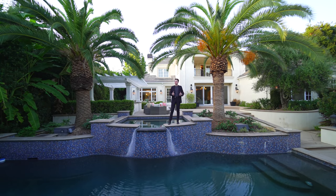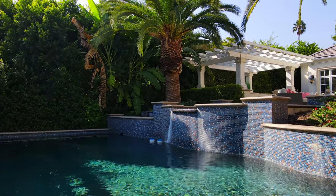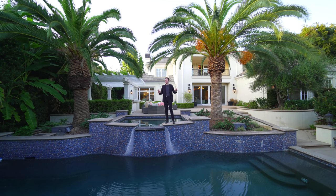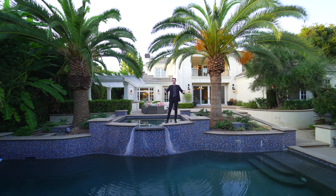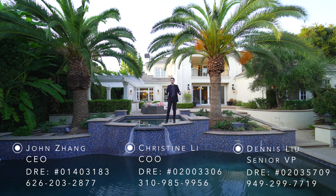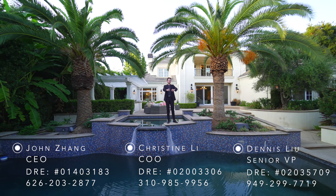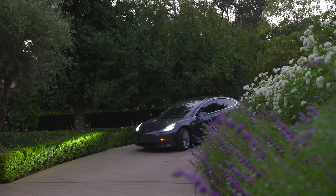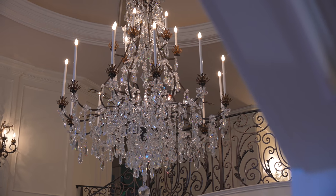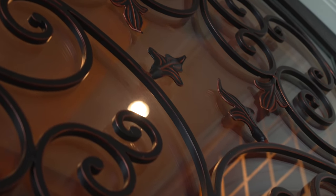This home has some of the most impressive amenities and features I have ever seen, including a tremendous pool right in front of me, a separated guest house, a movie theater, a private wine room, and so many more things. I'm very excited to tour this one for you. Before we start, I want to say a huge thank you to John, the listing agent, and his team at Harvest Realty Development for allowing us to come out here and tour this impressive listing.